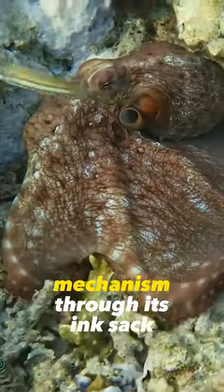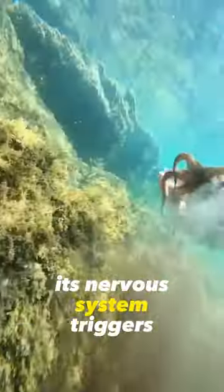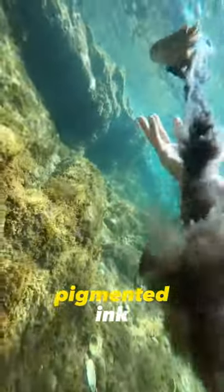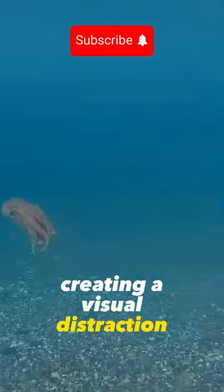An octopus shoots ink as a defense mechanism through its ink sac. When the octopus senses danger, its nervous system triggers the release of dark, pigmented ink. The ink is expelled through the siphon, creating a visual distraction and forming a smokescreen in the water.